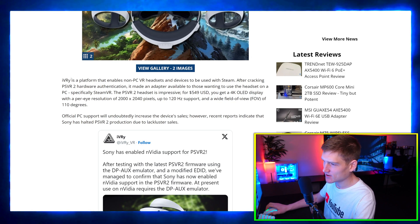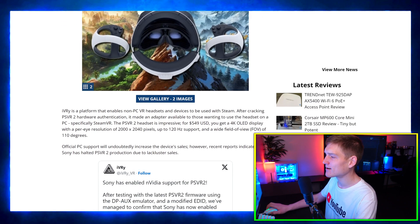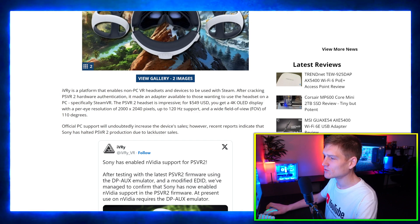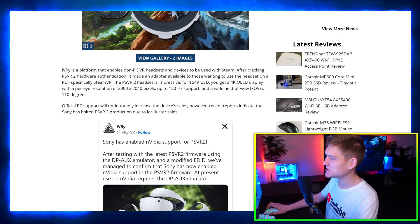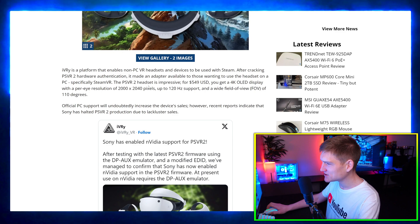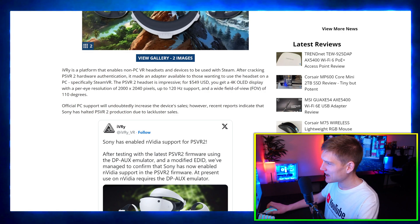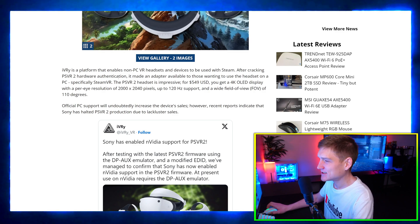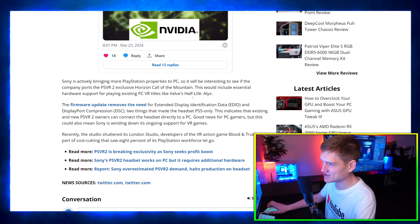iVRy is a platform that enables non-PCVR headsets to be used with Steam. After cracking PSVR2 hardware authentication, it made an adapter available for those wanting to use the headset on PC — specifically Steam VR. The PSVR2 headset is impressive for $550, giving you a 4K OLED display with a per-eye resolution of 2000.